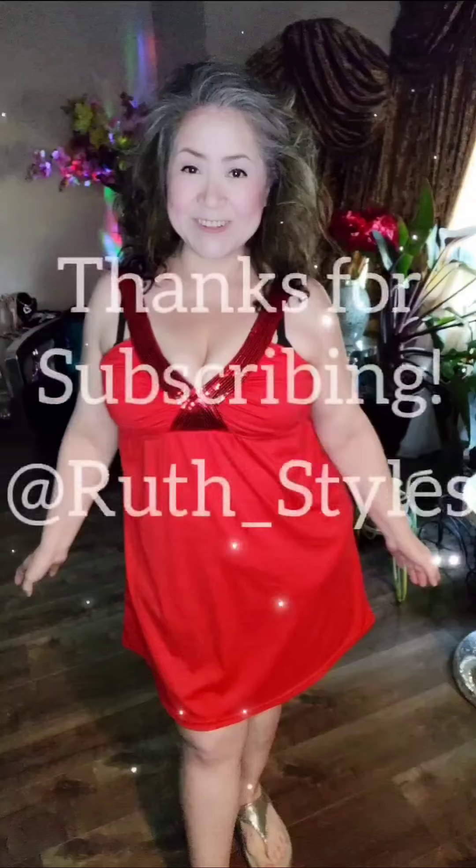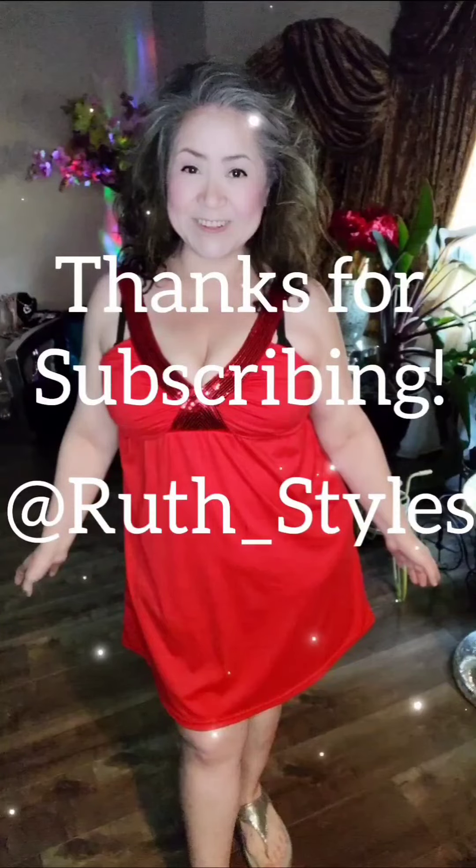Thank you so much for watching. I had a lot of fun and I hope you did too. Thanks for sharing, liking, and subscribing. It's free to subscribe to my channel — if you press subscribe and the little notification bell and select all, you will be notified when I release a new video or do a live. There are also links on my page where you can follow me on other social platforms. Thanks again and have a beautiful day. See ya, bye.